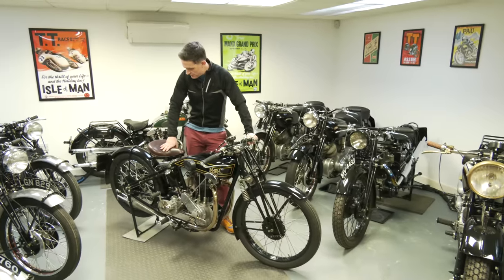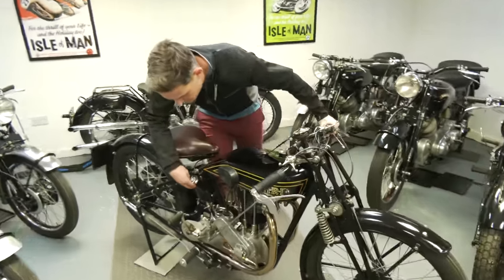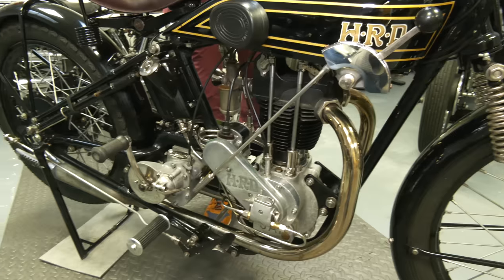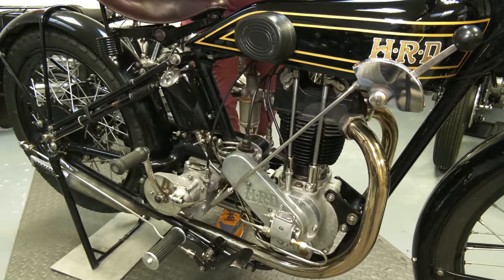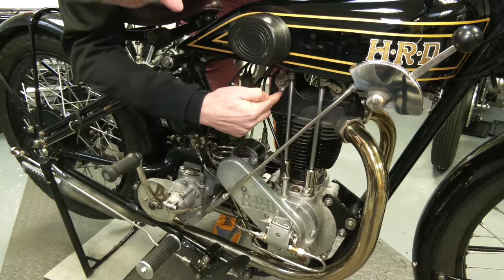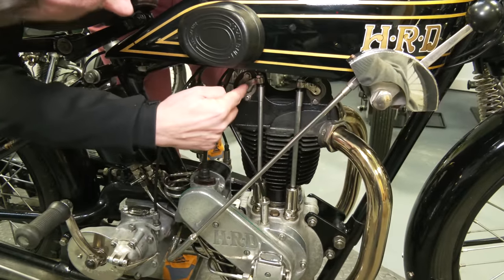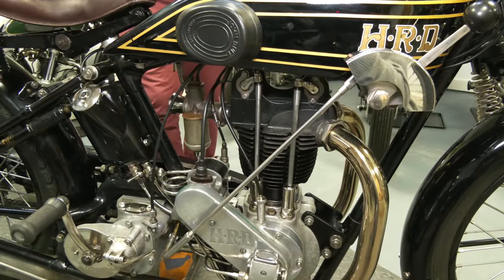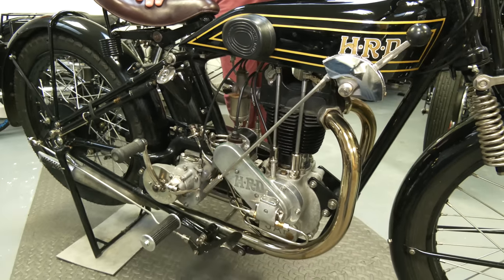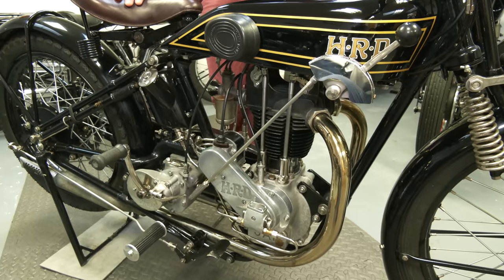We're going to keep an eye on a few things. It's a total loss oil system, so I'll always make sure there's plenty of oil in here - you can see on the sight feed when the oil is going through, but it doesn't return. We also need to keep the needle rollers in the rockers up here for the valves well greased, because the engine's not going to do the work for you. It won't have a hard life so it should be fine.